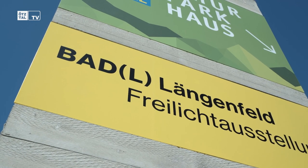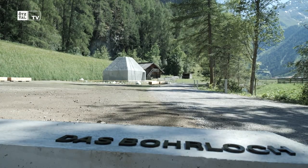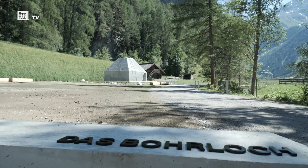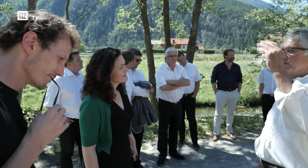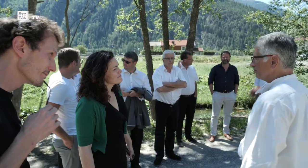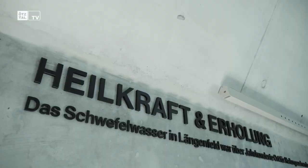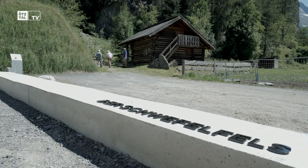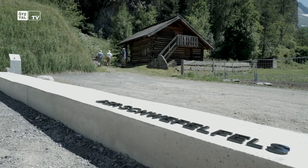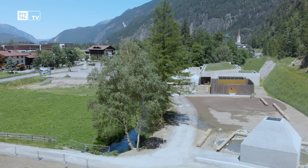A second part is the Badl-Lengenfeld, where it's about the history — the old history of the Badl-tourism, the old Bauern-Badls — and the origin of these Bauern-Badls, namely the water as such. The Bohrung goes about 1800 meters deep to reach warm, sulfurous, valuable water.